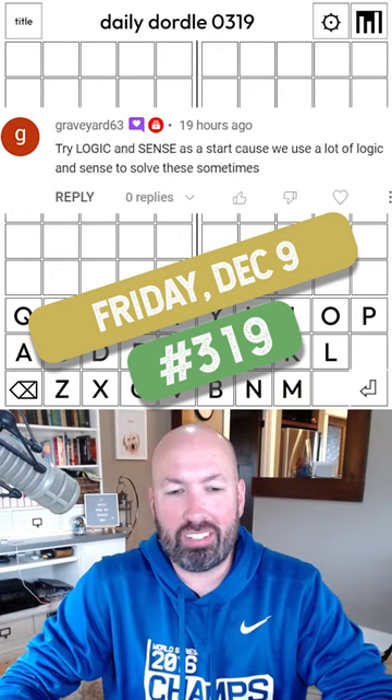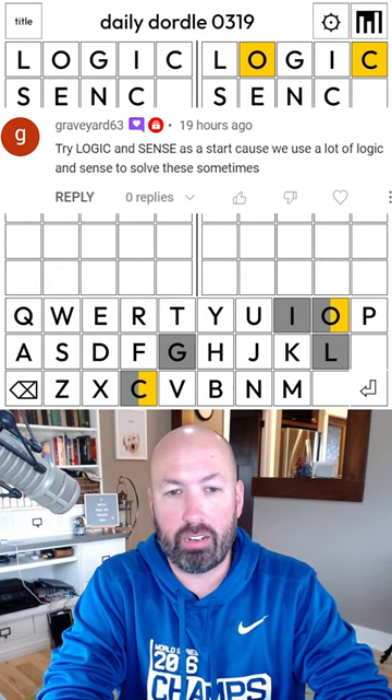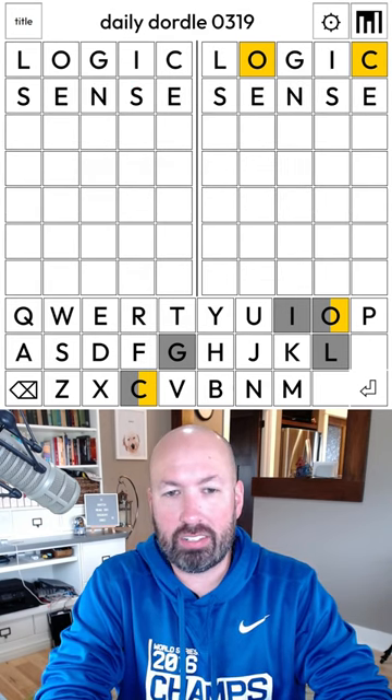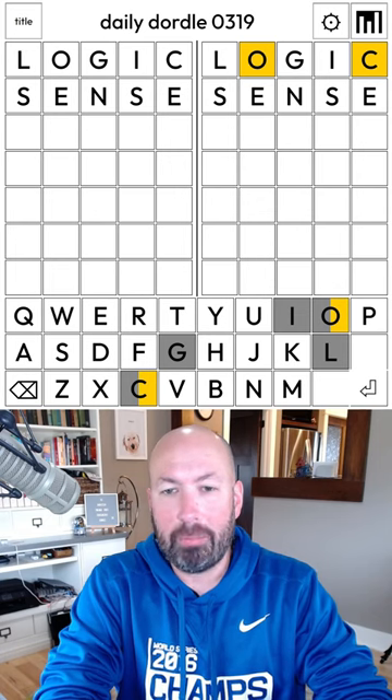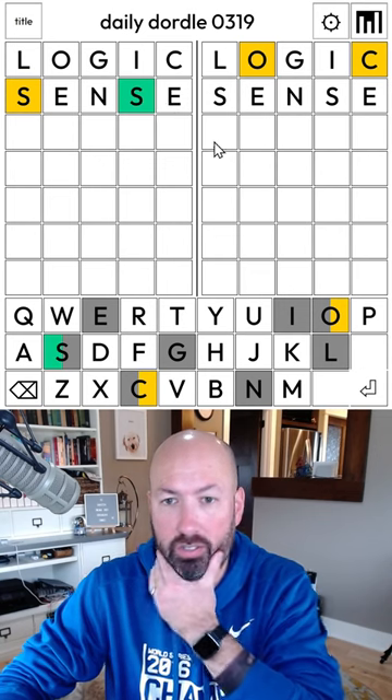All right, let's look at another Dordal. I had a suggestion to start with 'logic and sense' because we have to use a lot of logic and sense — we have to spell it correctly — to solve these puzzles. There are two S's on the left, which is interesting.